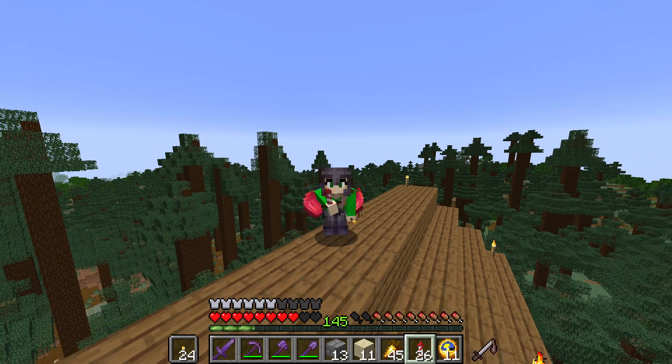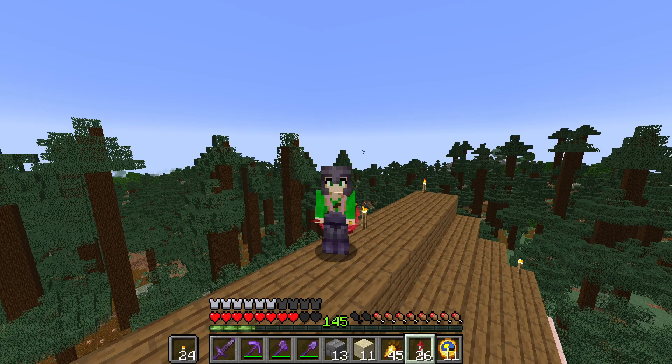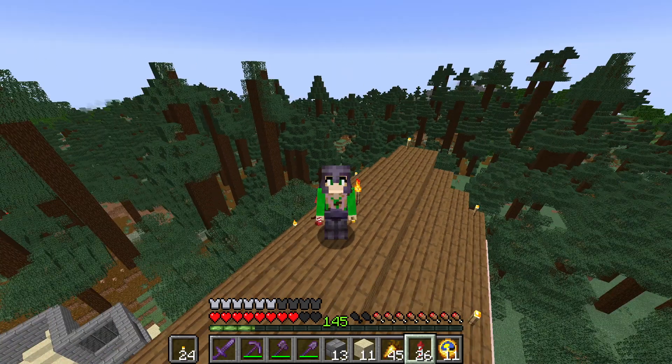Welcome back, everybody. It's me, Frida Rayleigh here with you today. And in today's episode, we're starting on the house that we built last episode.